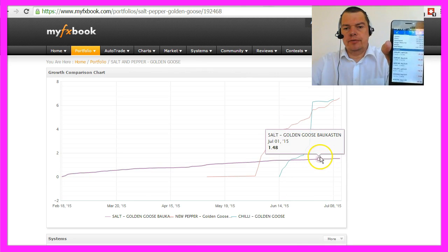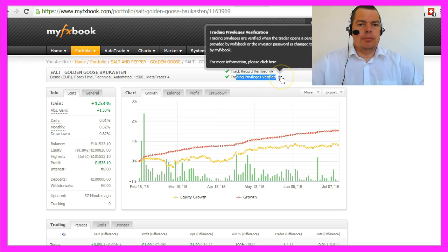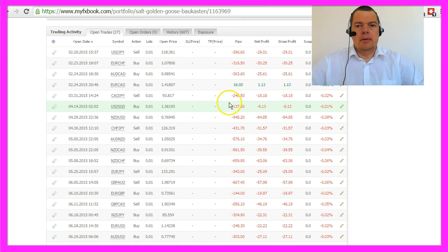The SALT system so far is the most stable random-based system I have, and today on July 10th we have the highest balance ever with 101,533 Euros and 10 cents. It's a verified system — I allowed my fixbook to look into my account with an investor password, and you can see the open trades here.